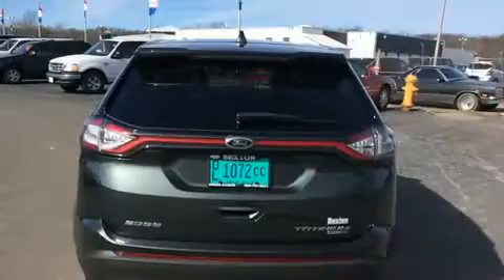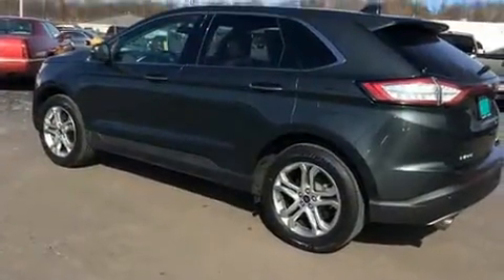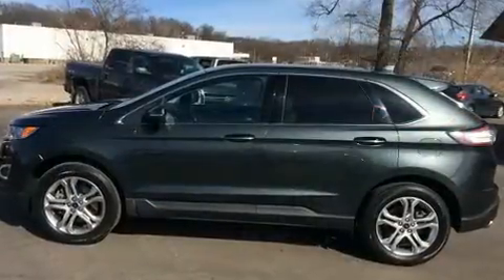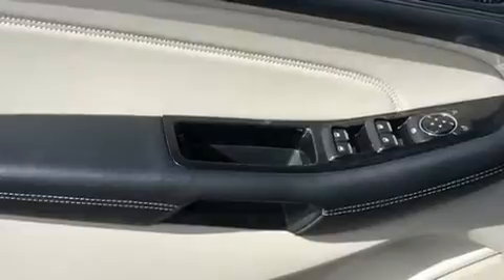A wealth of standard features means that you no longer have to sacrifice. Like all-wheel drive, one-touch window functionality, a built-in garage door transmitter, a power seat, fully automatic headlights, turn signal indicator mirrors, a power liftgate, and leather upholstery.